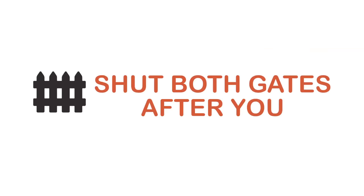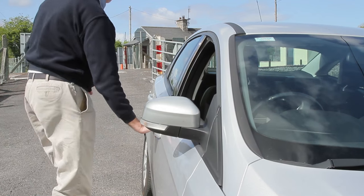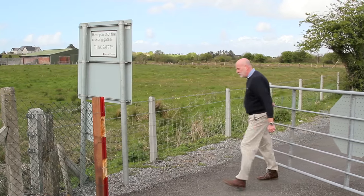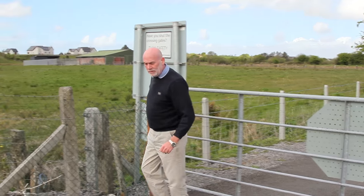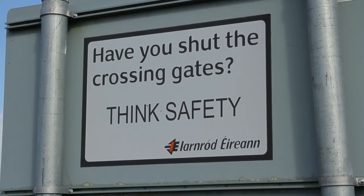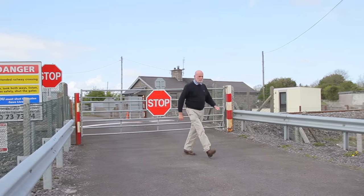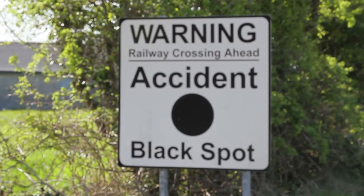Step five: shut and fasten both gates after you. Having stopped your vehicle safely and well clear of the gate on the other side, it is your responsibility to go back and close the gates on both sides of the track securely. Even if there is traffic behind you, make sure the gates are properly shut before moving on. If you've opened the gate, you are responsible for ensuring that the gate is properly shut afterwards — don't assume someone else will do it. If the gates were open when you arrived and you've crossed the railway, make sure you close and secure them afterwards. Don't just leave them open or assume someone else will close them. Not only is this reckless, it is against the law. Leaving a gate open after crossing is a known cause of collisions at level crossings and can have tragic consequences.